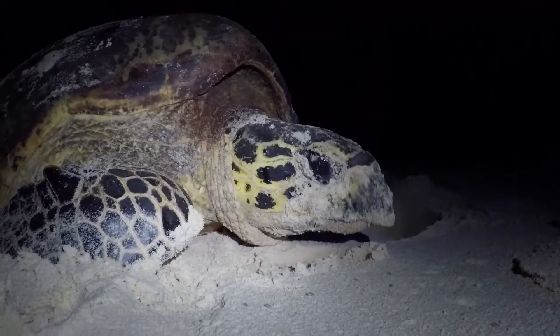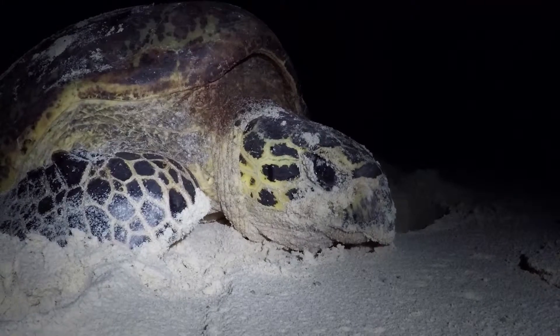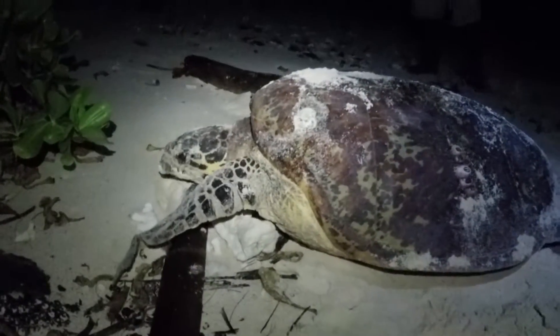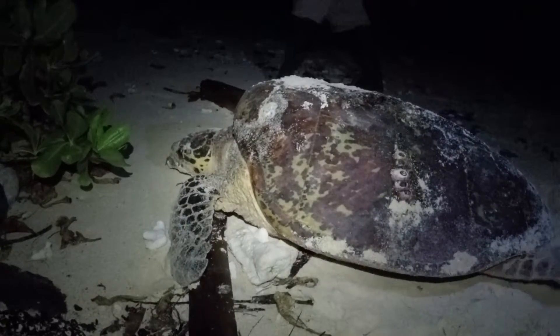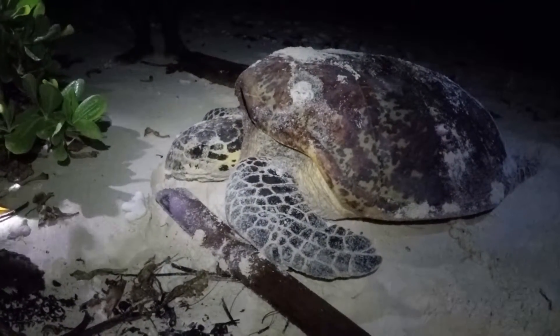Hawksbill sea turtles are listed as critically endangered. For hundreds of years — at least 150 years — between 1,000 and 3,000 hawksbills a year were being taken out of the Solomons, with many coming from the Arnavons. The trade really peaked in the 1960s, 70s and 80s, and from about 1982 through to the early 90s, up to five to six thousand turtles were being killed every year in the Solomons, the vast majority coming out of the Arnavons.